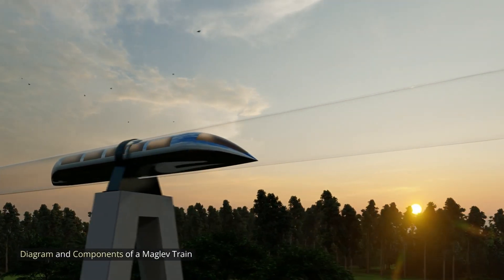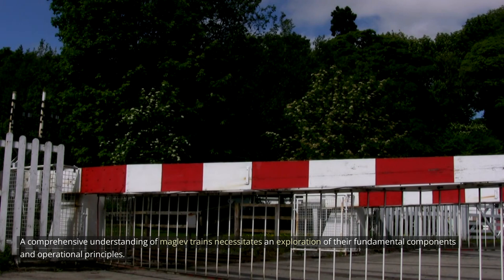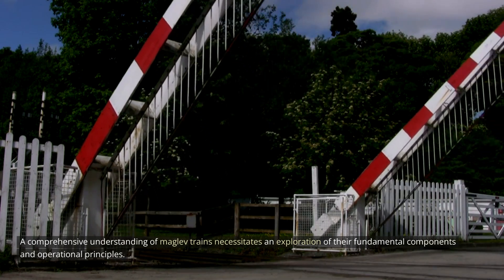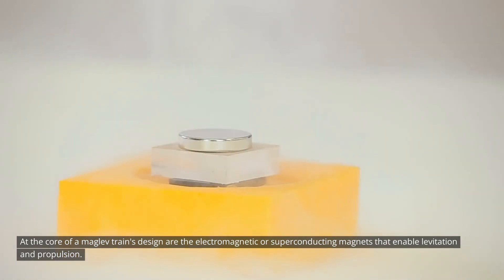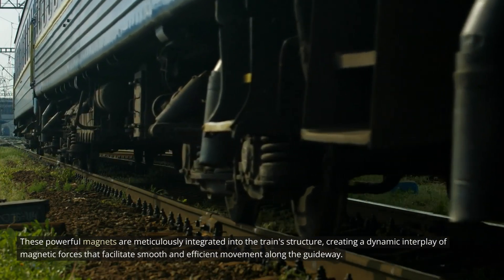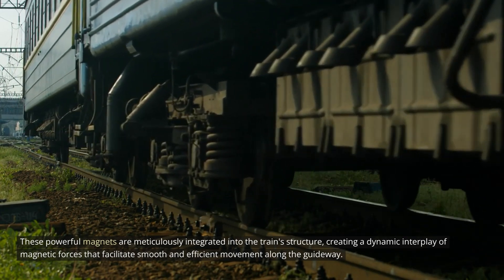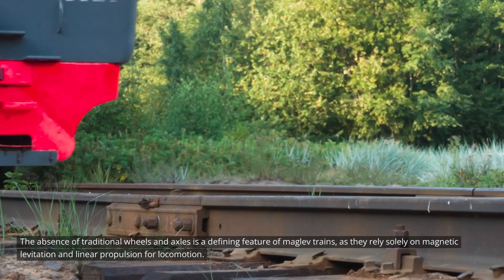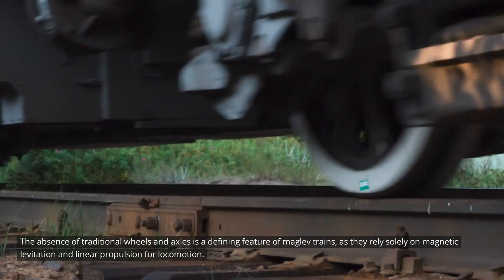A comprehensive understanding of MAGLEV trains requires an exploration of their fundamental components and operational principles. At the core of a MAGLEV train's design are the electromagnetic or superconducting magnets that enable levitation and propulsion. These powerful magnets are meticulously integrated into the train's structure, creating a dynamic interplay of magnetic forces that facilitate smooth and efficient movement along the guideway. The absence of traditional wheels and axles is a defining feature of MAGLEV trains.